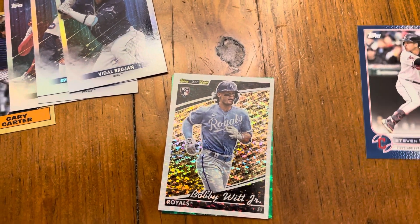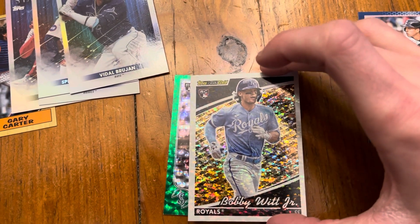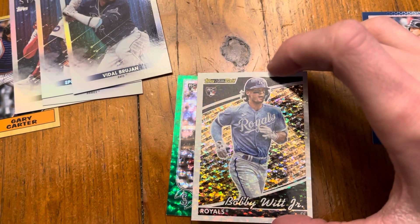The Bobby Witt Jr. Black Goat is a sweet looking card. I have not hit the Witt Black Goat before, so this is my first one of that. And then the big pull from the hanger box — go ahead and show you guys that Seattle rookie logo there.